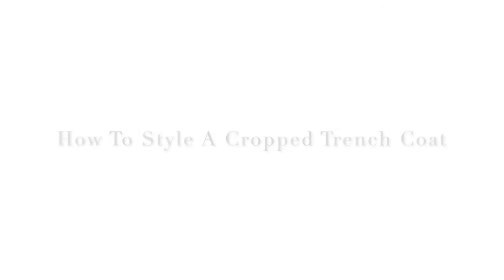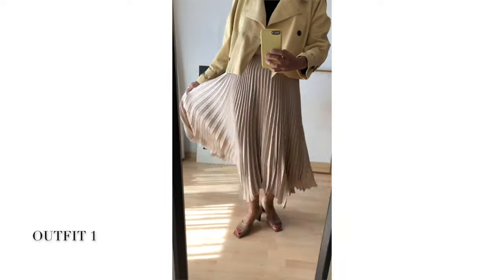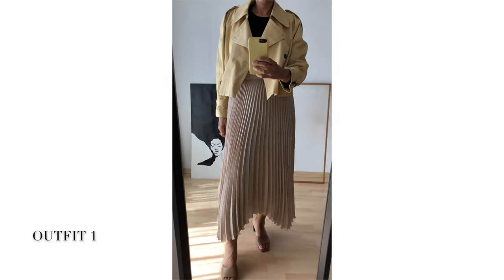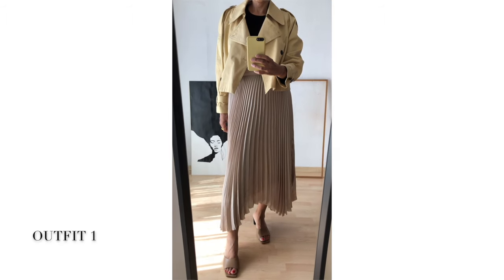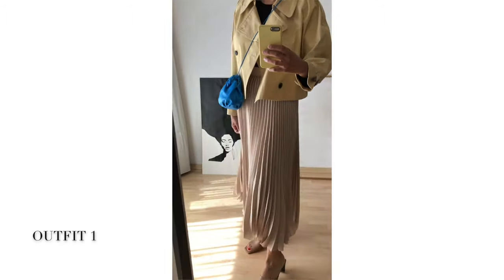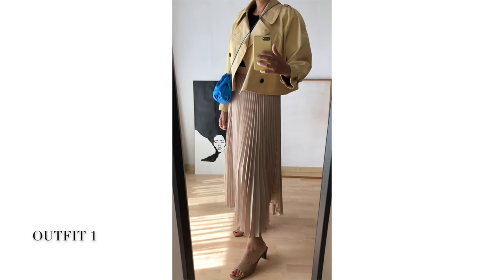Hello everyone! How are you doing? Today is the first day of autumn. No, autumn is not my favorite season, but I quite like it. What about you? Let's celebrate by styling a cropped trench coat seven ways.